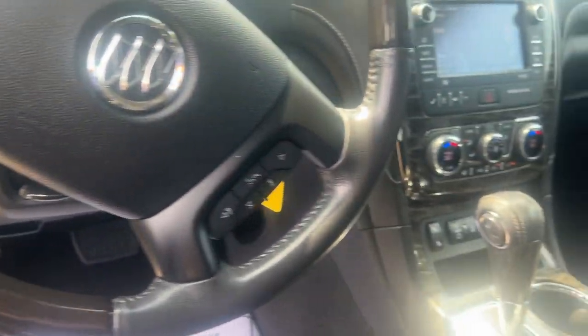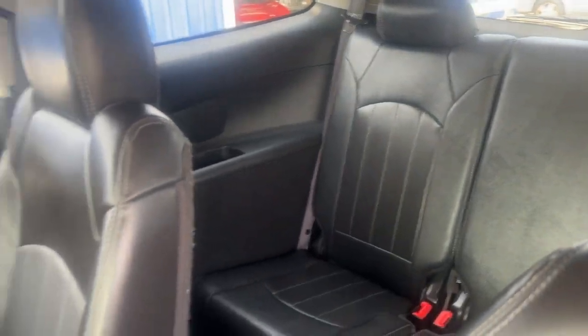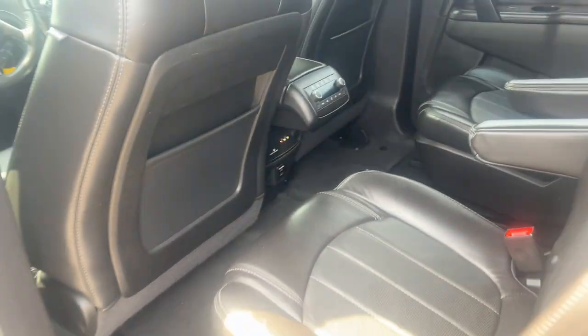The following are some of this vehicle's highlighted options: keyless entry, all-wheel drive, navigation system, power passenger seat, heated mirrors.